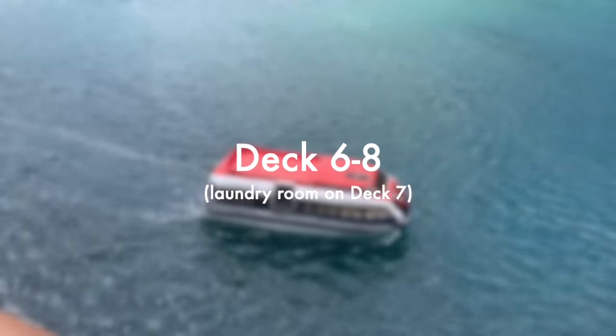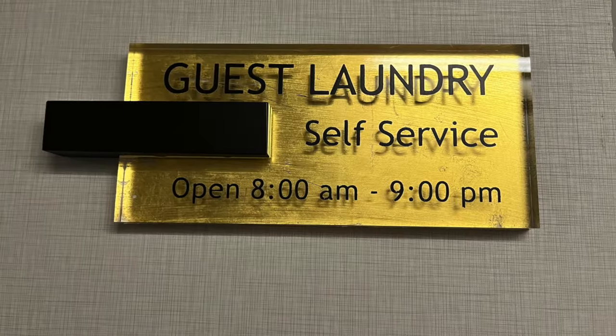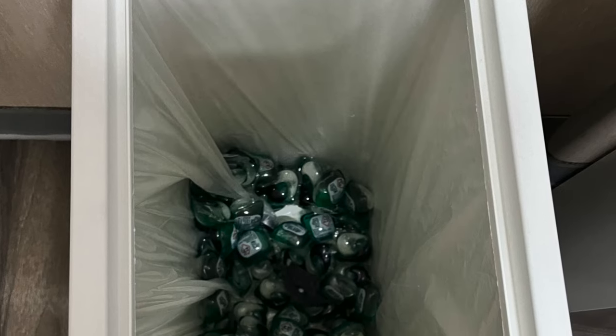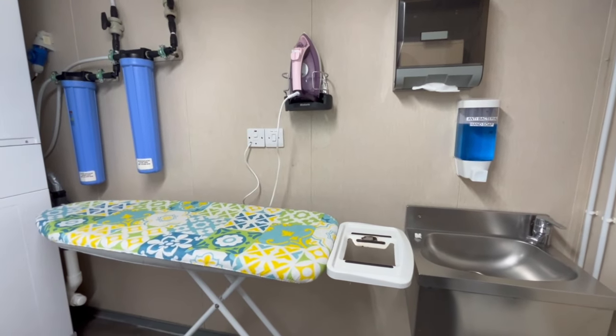Decks 6, 7 and 8 are all passenger decks and where the majority of cabins can be found, but it's worth mentioning that Azamara Pursuit has a self-service laundrette available for guests to use. This facility is complimentary and washing tablets are available in a small bin — you just have to search for them. We're interested to know, do you do laundry on a cruise? Tell us in the comments.